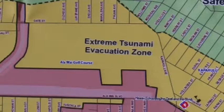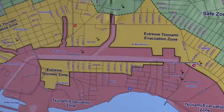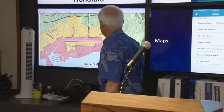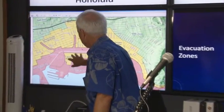On the map, the extreme tsunami zone is colored in yellow. It does not replace the current tsunami evacuation zone, but adds a second zone for an extreme event. The pink is the traditional evacuation zone. As you can see, it goes up to the Alaway Canal for the most part and stops, with a little bit of an area of higher ground where you don't have to evacuate.